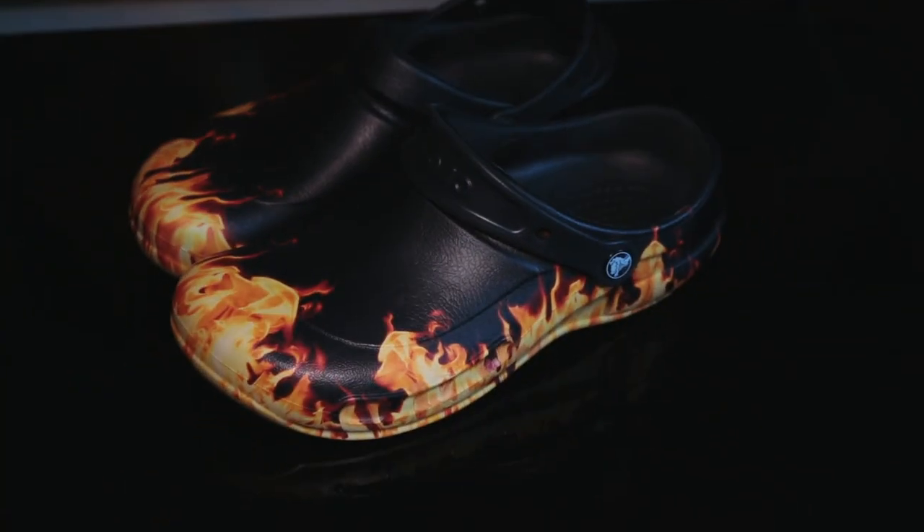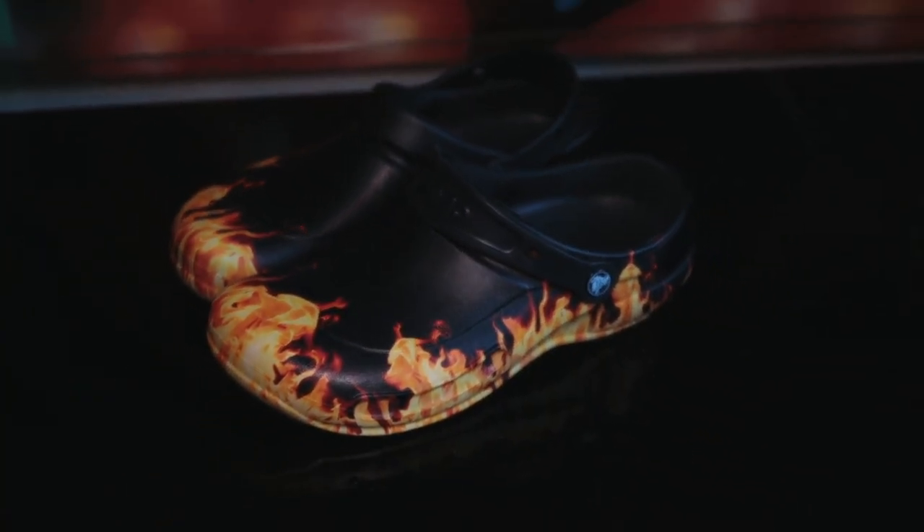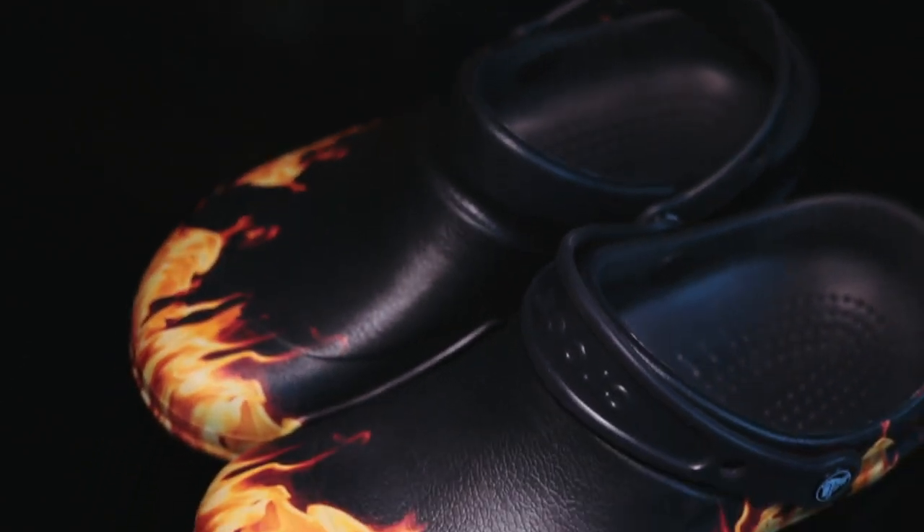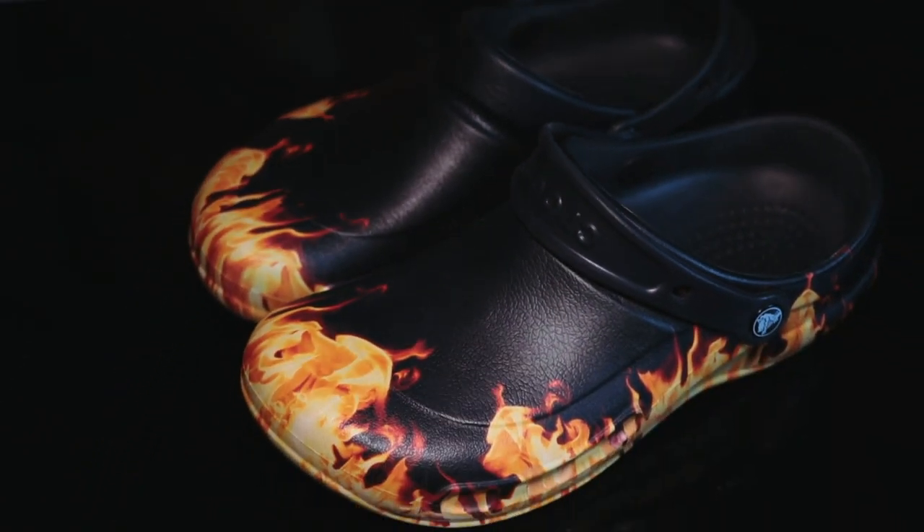Hi everyone, my name is Don. I'm a general surgery resident. Today I'm going to be making a review on these Crocs. So these are the Crocs Bistro clogs with the fire design, or Guy Fieri, whatever you want to call it. And if you don't think that these are the coolest looking clogs ever, get out of my face. These are so sick.